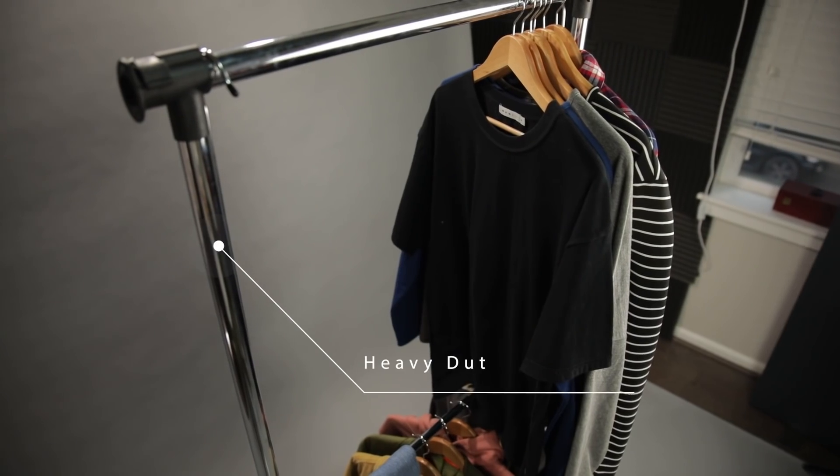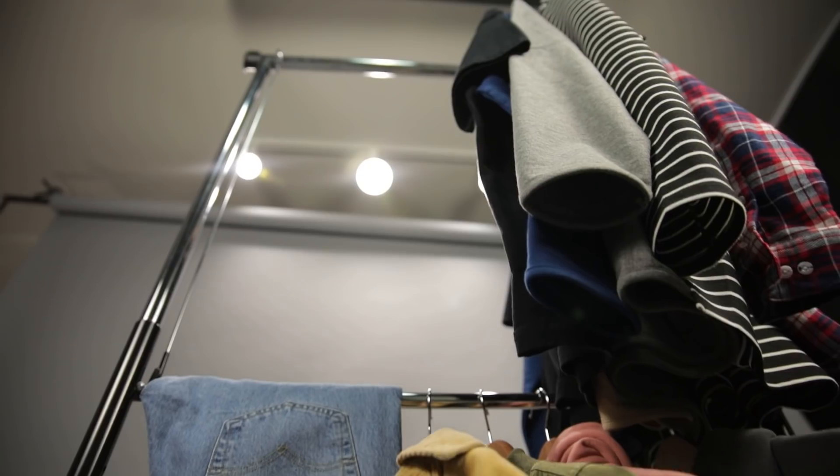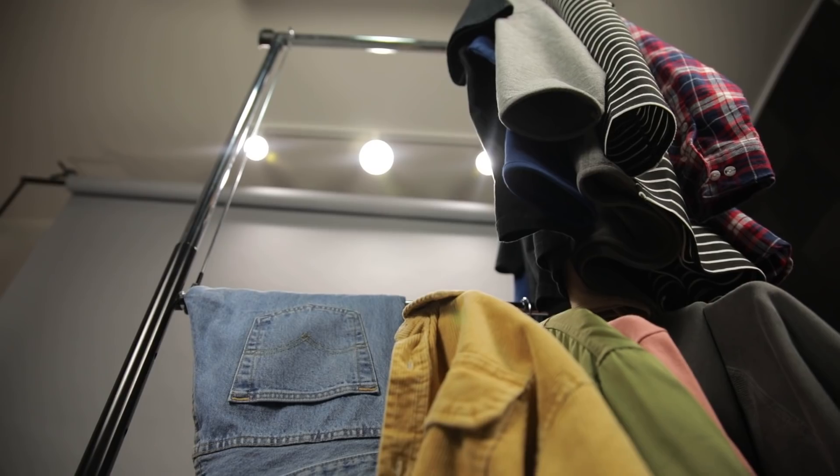This could be really useful for dorm rooms, or even if your girlfriend moves in — you know how much clothes girlfriends have. When it comes to the price, it's ten dollars. You cannot beat ten dollars to have double the space. This would also make a really thoughtful gift — the heavy-duty double closet rod.